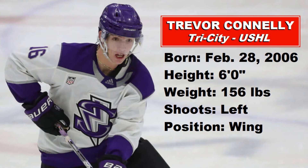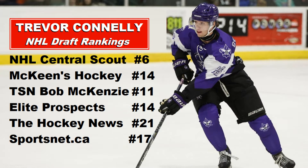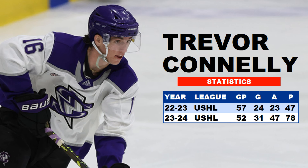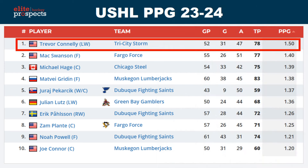Trevor Connolly is 6 feet, 156 pounds. He shoots left and plays on the wing, so he's a little bit on the smaller side. Looking at his NHL Draft rankings, NHL Central Scouting has him at number 6 for North American skaters. McKeen's Hockey has him at 14, TSN Bob McKenzie at 11, Elite Prospects at 14, and The Hockey News at 21. In the USHL for Tri-City, he had 78 points in 52 games, and he actually led the entire league in his draft year at 1.50 points per game — an offensive juggernaut for sure.